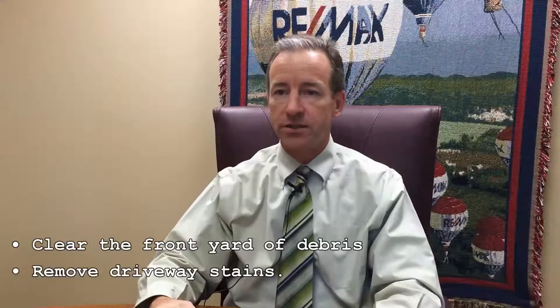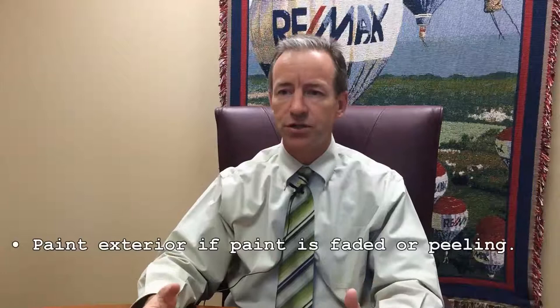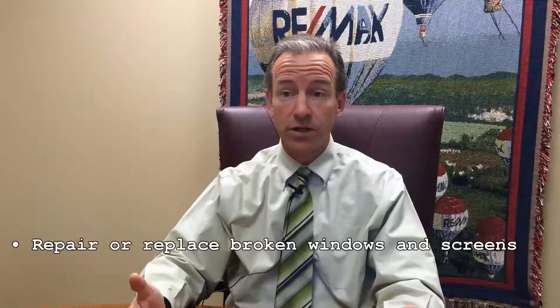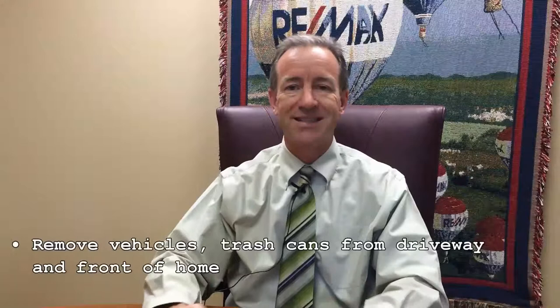As far as paint, if it looks faded or chipped, I would definitely recommend painting the exterior and the wood trim. Sometimes with stucco you may or may not have to. Obviously repair or replace broken windows and screens. And then for the photos, we want to make sure vehicles, trash cans, and all that kind of stuff is out of the frame.